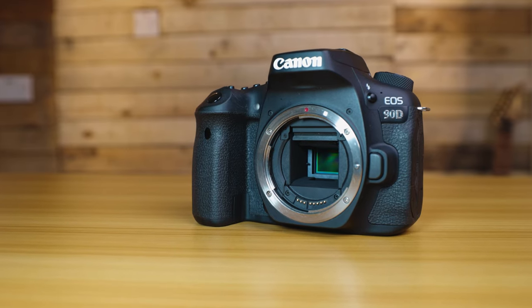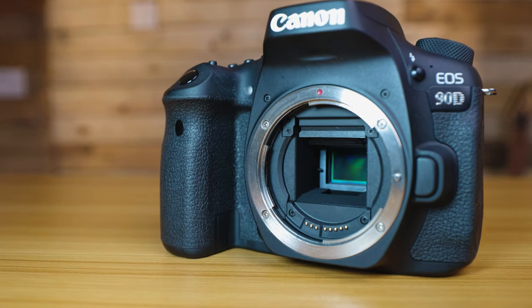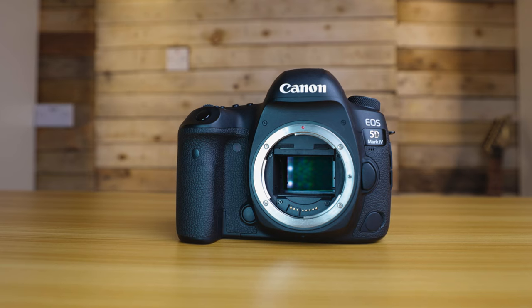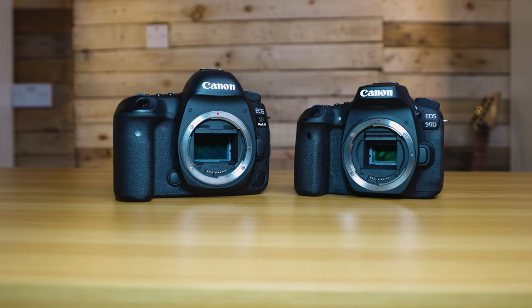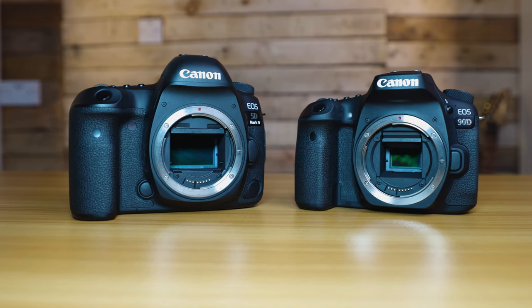Announced in August of 2019, the Canon 90D is a DSLR with a 33 megapixel APS-C size CMOS sensor and features Canon's Digic 8 processor. Three years earlier, in August of 2016, Canon announced the release of the 5D Mark IV, also a DSLR with a 30 megapixel full-frame CMOS sensor running on the Digic 6 Plus processor. Today we're pitting these two cameras head-to-head, looking at the pros and cons of each to see who should be considering which one in 2021.